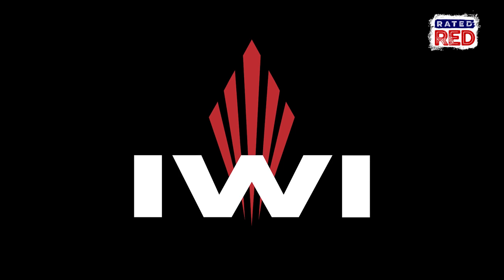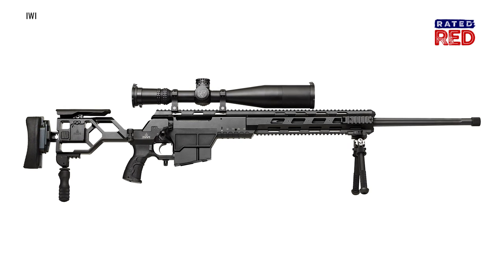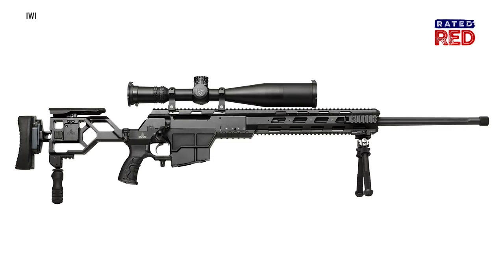IWI is making waves with their new tactical precision rifle chambered in 338 Lapua called the Dan. We got a first-hand look at it at their booth at SHOT Show.